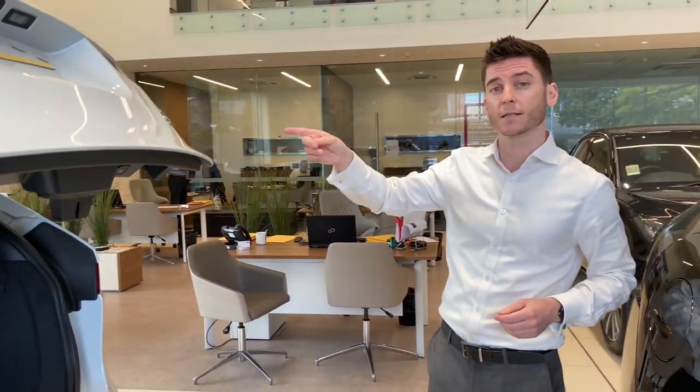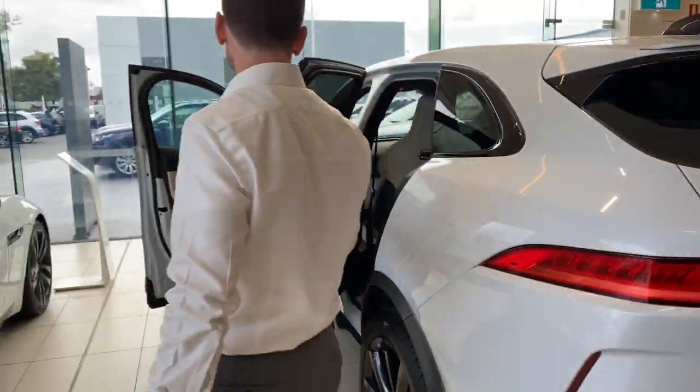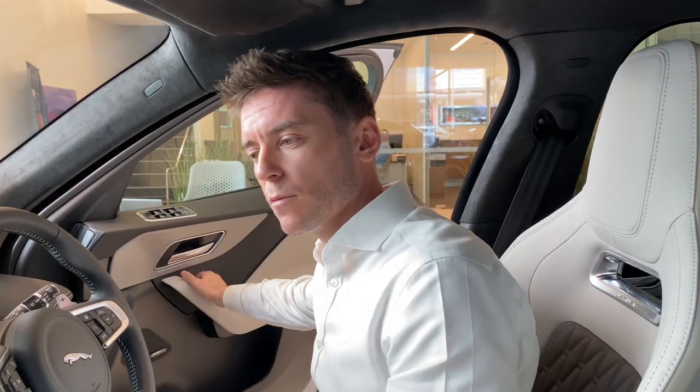I just want to take a second to step around into the vehicle and show some of the internal functions on the car. Now we're inside the vehicle, I just want to take a second to show you some of the features and functions of the car.